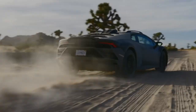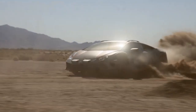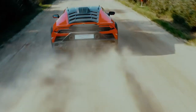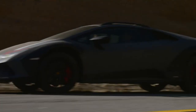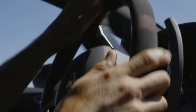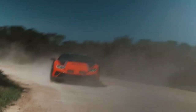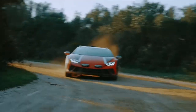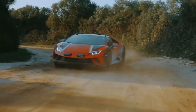Enter the Lamborghini Huracán Sterrato, a vehicle that redefines the concept of an all-terrain sports car. This ATV is a masterpiece, blending Lamborghini's iconic design and performance with rugged off-road capabilities. The Sterrato is equipped with a V10 engine, ensuring a heart-thumping performance across various landscapes.